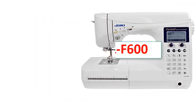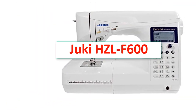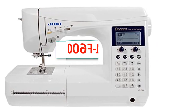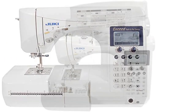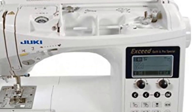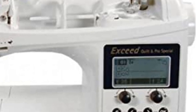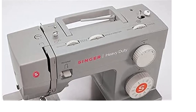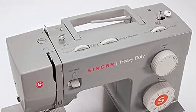Number 2: Juki HZL F600. Type - Sewing & Quilting. Speed - 900 SPM. Stitches - 225. Buttonhole Styles - 16. Automatic Needle Threader - Yes. Foot Accessories - 12. Warranty - 5 Year Limited. More features include Exclusive Advanced Thread Trimming, Independent Bobbin Winder, and saves up to 70 patterns.